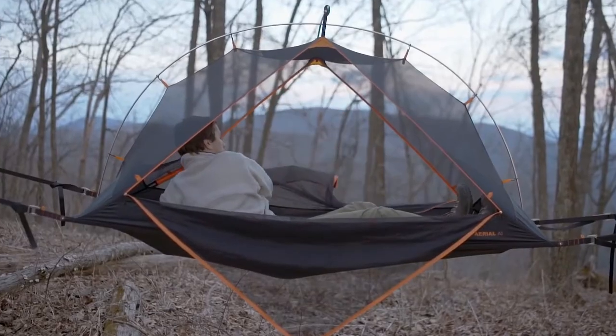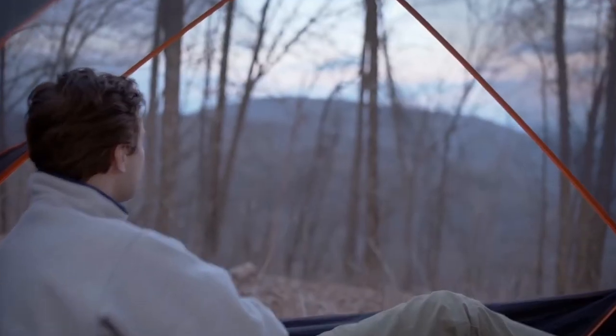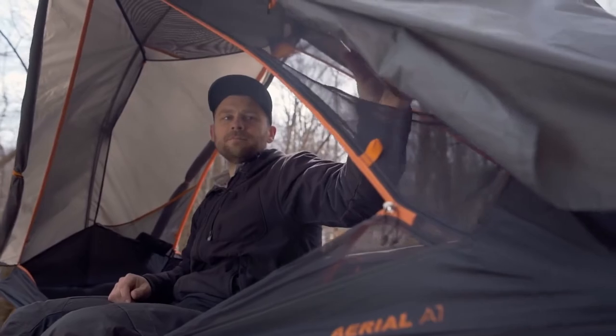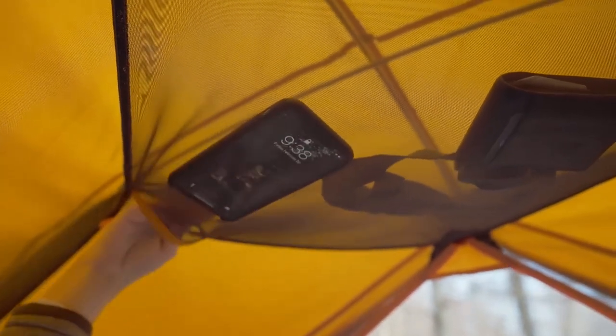The tent features two incredibly large doors on either side to completely open up the space, allowing nature to flow right through. Inside, there are two pockets on either end and one sky pocket that is the perfect place for putting your headlamp, phone and much more.